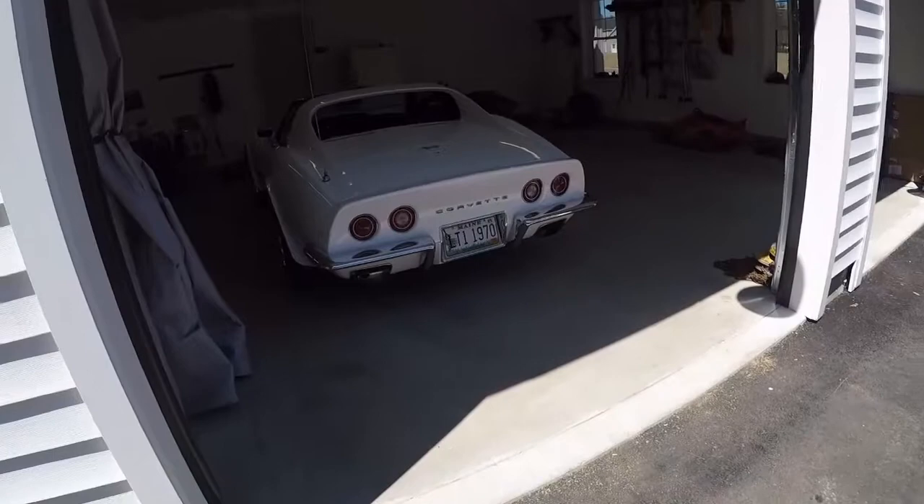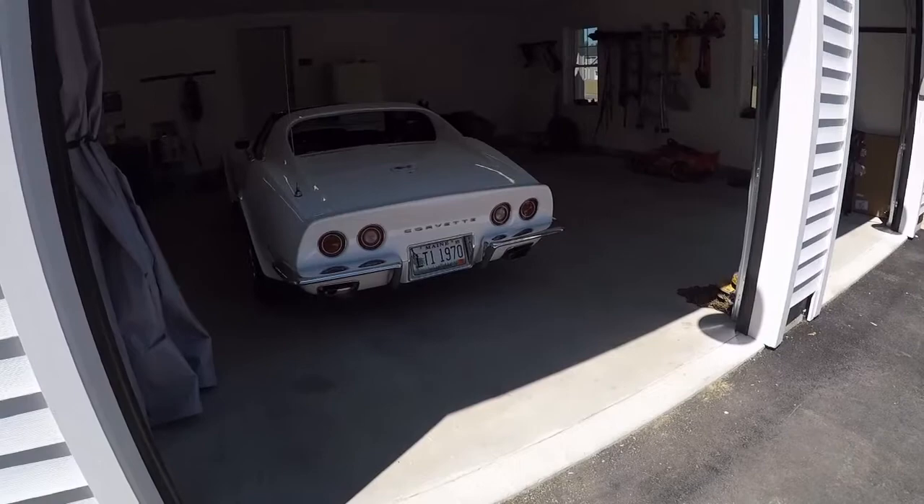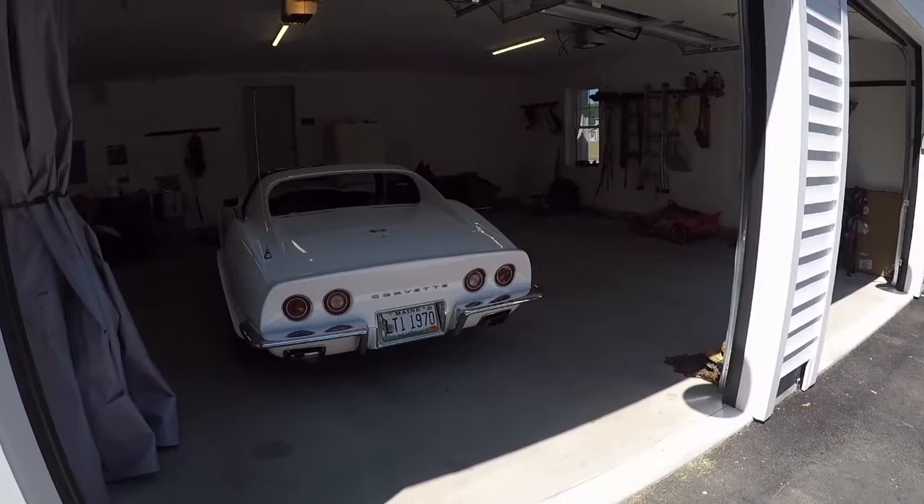There you go. It sounds pretty good. You hear the cam a little bit more. It is a true LT1 motor.